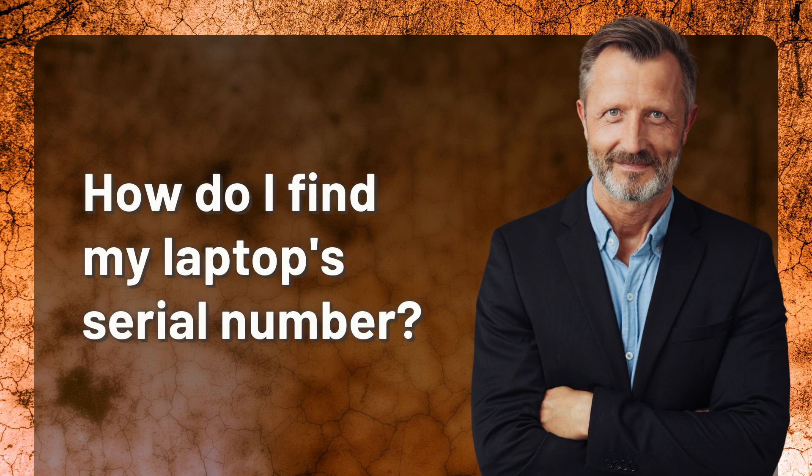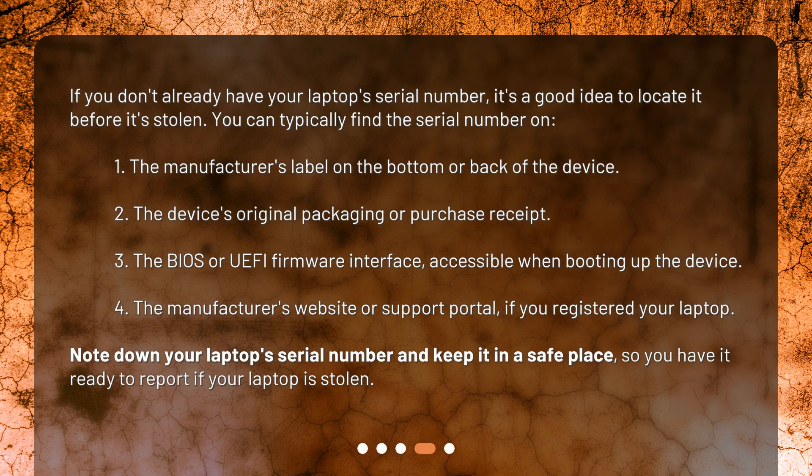How do I find my laptop serial number? If you don't already have your laptop serial number, it's a good idea to locate it before it's stolen. You can typically find the serial number on: one, the manufacturer's label on the bottom or back of the device; two, the device's original packaging or purchase receipt; three, the BIOS or UEFI firmware interface, accessible when booting up the device; four, the manufacturer's website or support portal if you registered your laptop. Note down your laptop serial number and keep it in a safe place so you have it ready to report if your laptop is stolen.